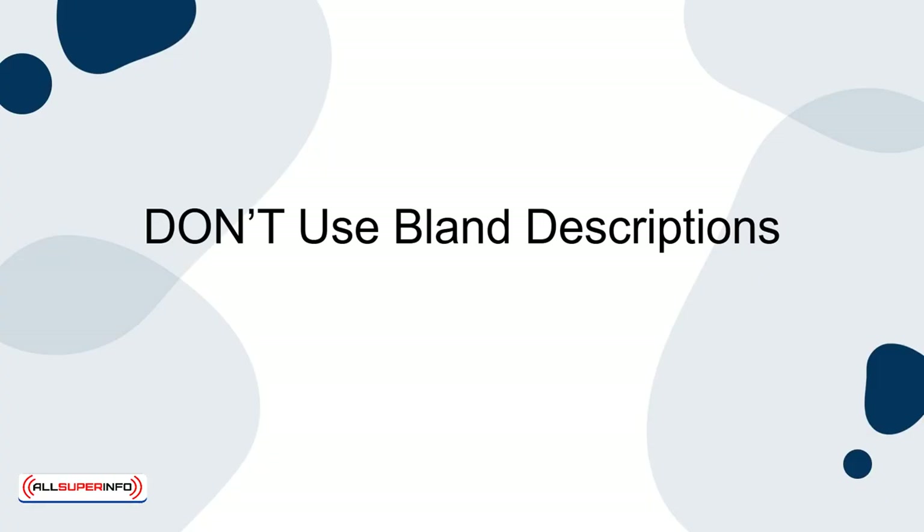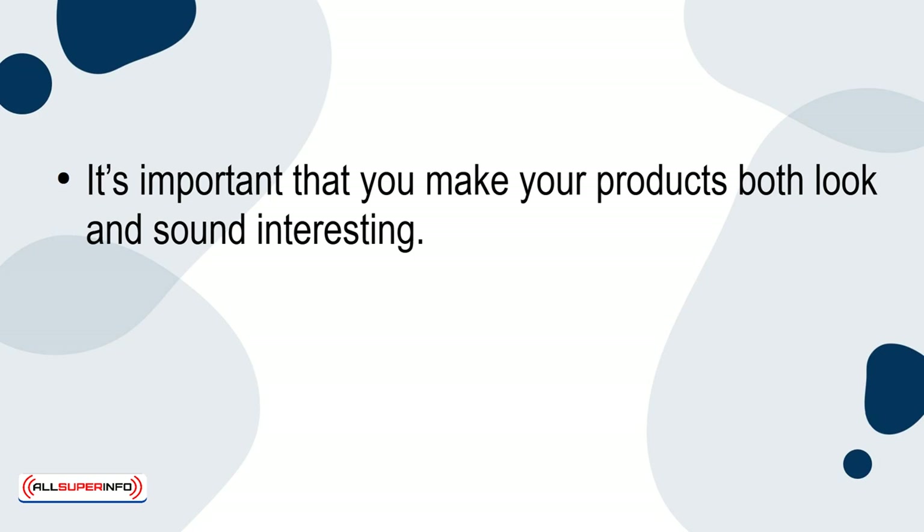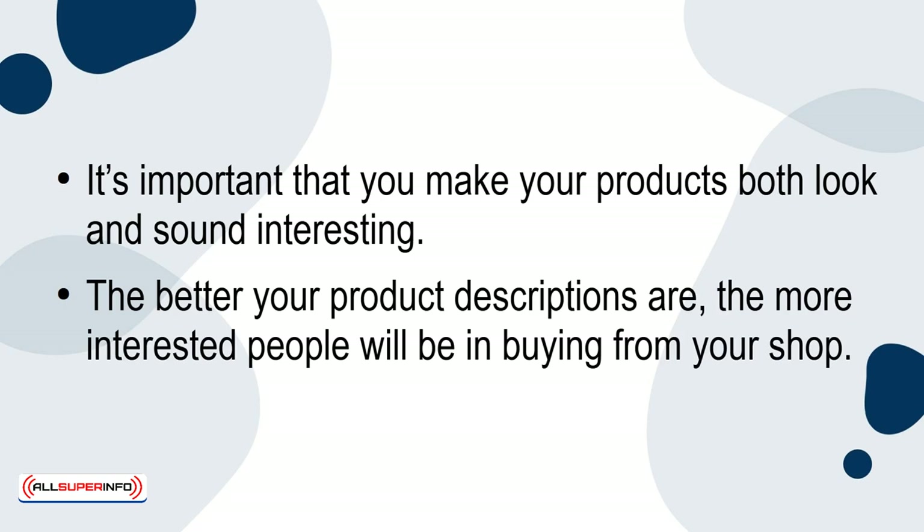Don't use bland descriptions. It's important that you make your products both look and sound interesting. The better your product descriptions are, the more interested people will be in buying from your shop.